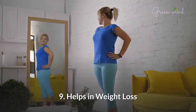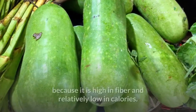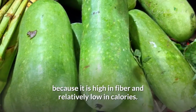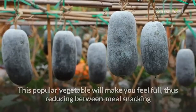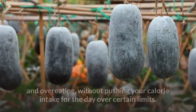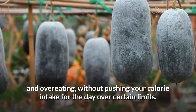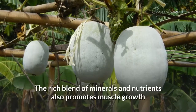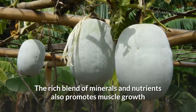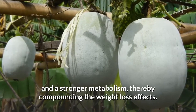9. Helps In Weight Loss. Winter melon is often praised as a weight loss tool because it is high in fiber and relatively low in calories. This popular vegetable will make you feel full, thus reducing between meal snacking and overeating, without pushing your calorie intake for the day over certain limits. The rich blend of minerals and nutrients also promotes muscle growth and a stronger metabolism, thereby compounding the weight loss effects.